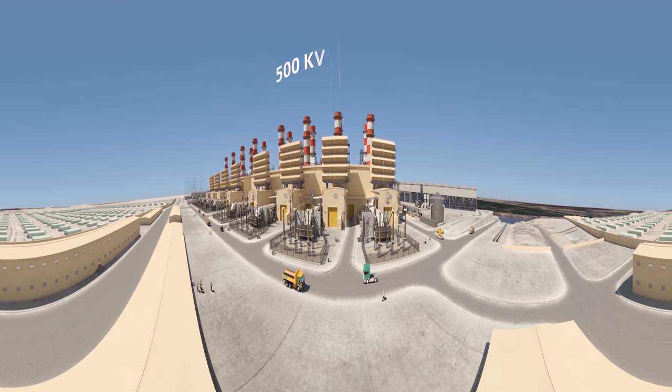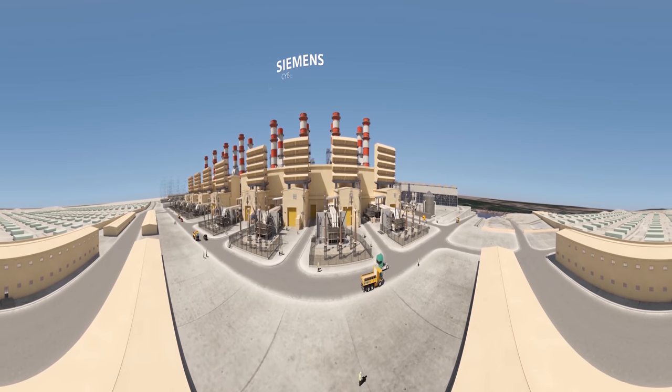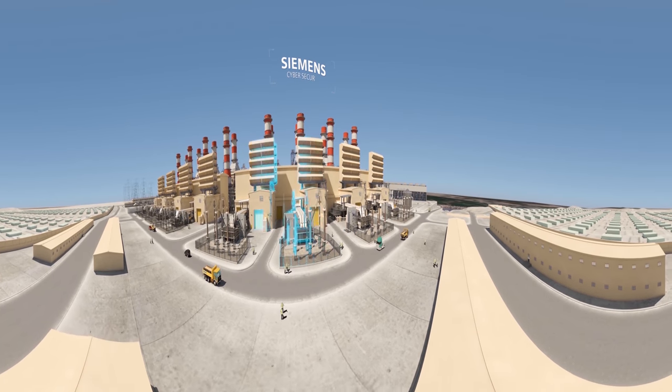Siemens' 500 kilovolt substations at Beni Suef are both digitally monitored and controlled. Siemens cybersecurity solutions ensure utmost safety, security, and efficient plant operation.